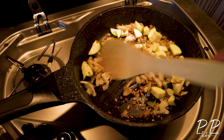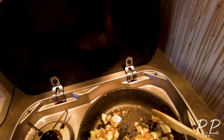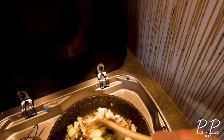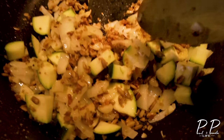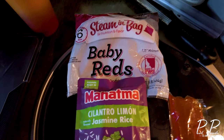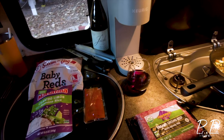This evening we're having some type of beef. We have onions, garlic, ginger, dried quinoa, zucchini, sunflower seeds, and some avocado oil. Put it over some rice, maybe some potatoes, finish it off with a little red.